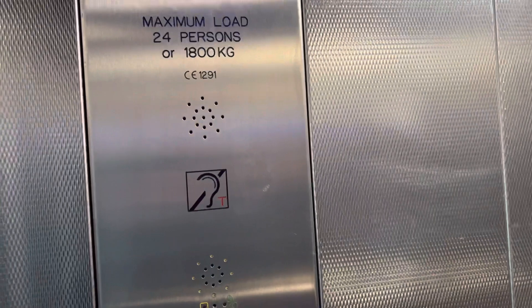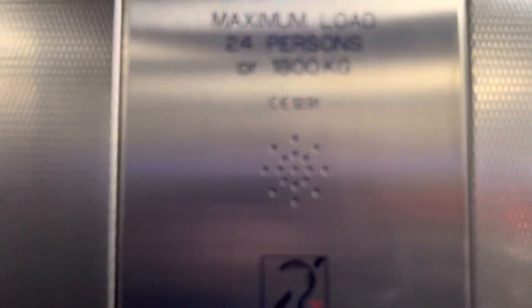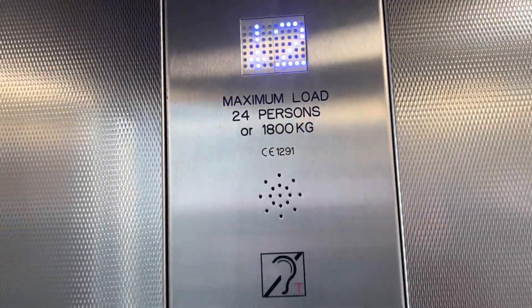Thanks everybody. Oh, it's a DNC lift actually. Some people did a video on this — seeing the Jim World 1212.